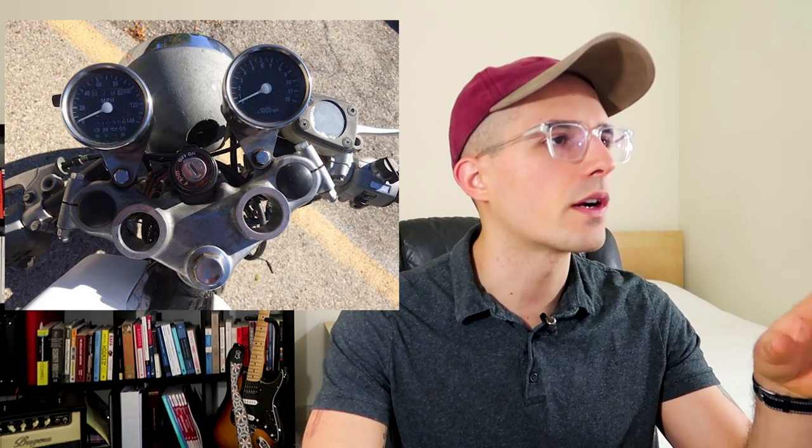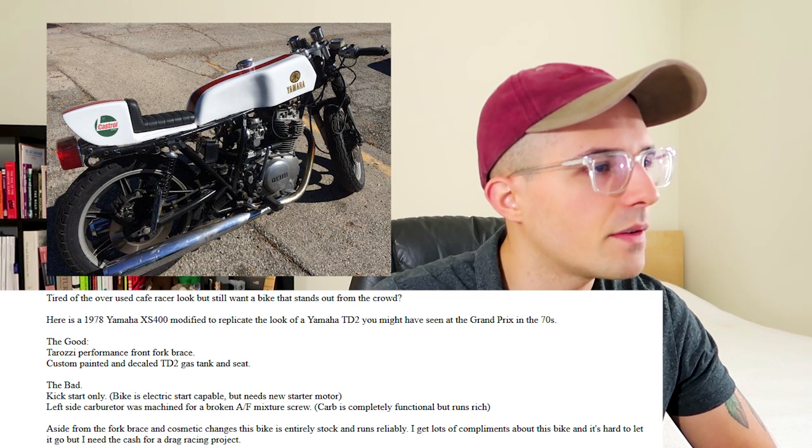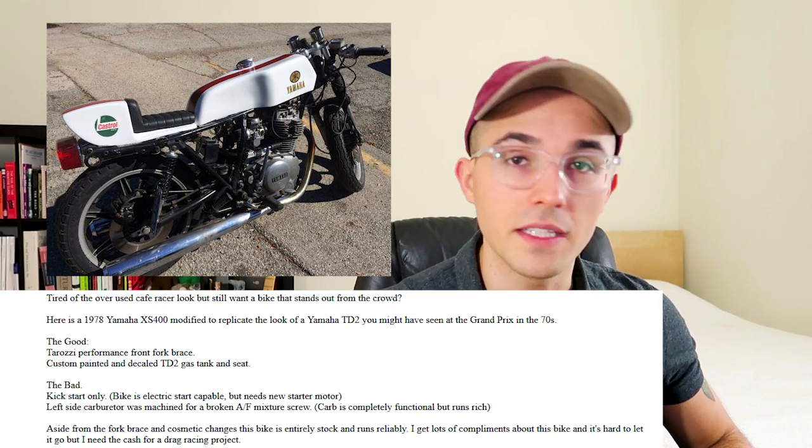First up, we have this 1978 Yamaha XS400 replica TD2. The guy wants $1,290 for it — pretty decent price. This looks like a custom build of some sort. You look at the gas tank and the seat and you think it's really interesting, but it's one of those 15-foot bikes where from 15 feet away you're like 'damn, that thing's sick,' but up closer you're like 'oh, that's not so great.'